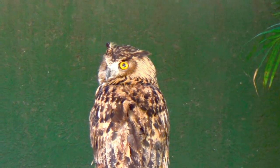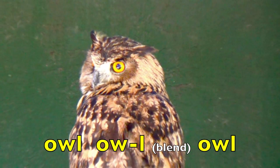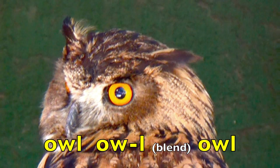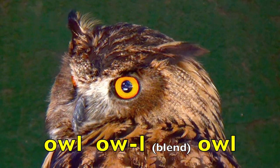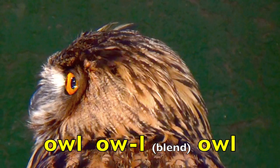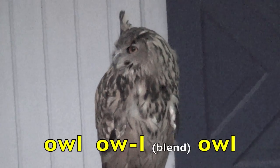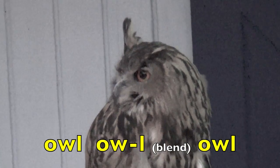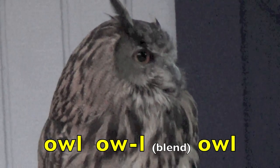Boys and girls, here is an awesome owl. The O-W in owl is one sound. The sound is ow. So owl is ow-l. Ow-l. Blend. Owl. Again. Owl. Ow-l. Blend. Owl. Great job, boys and girls.